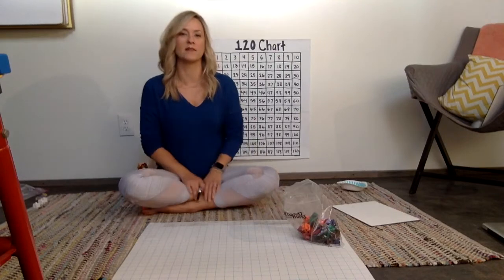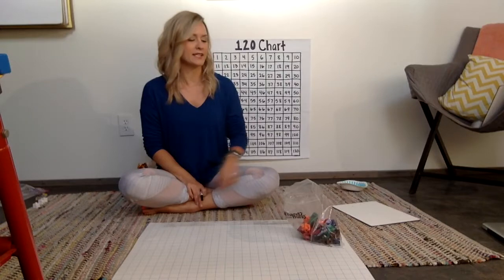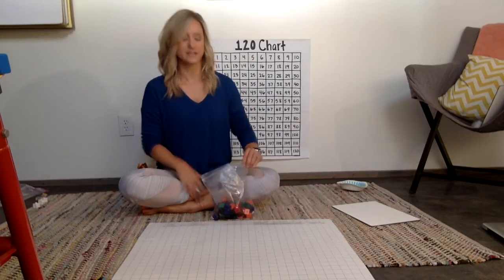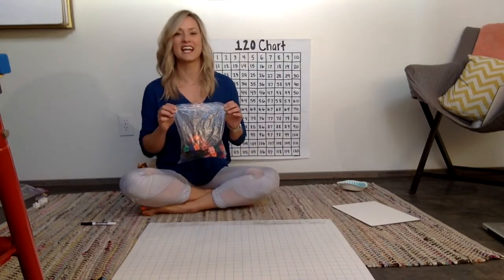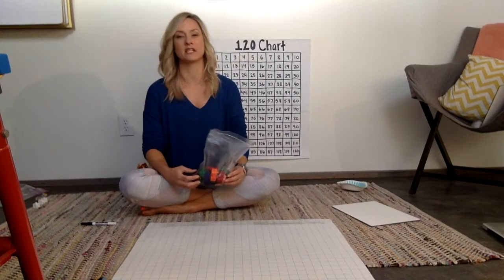Our kids are very familiar with counting collections. They do them throughout the grade levels and it's really a matter of counting anything you have at home. So it could be socks, it could be rocks, it could be literally anything. Today I have some cubes and this is going to be my counting collection for the day.